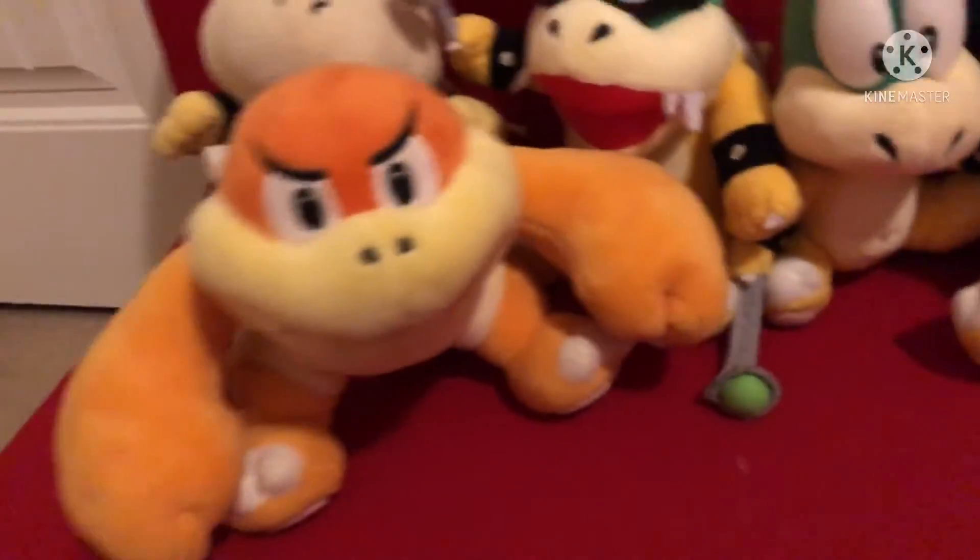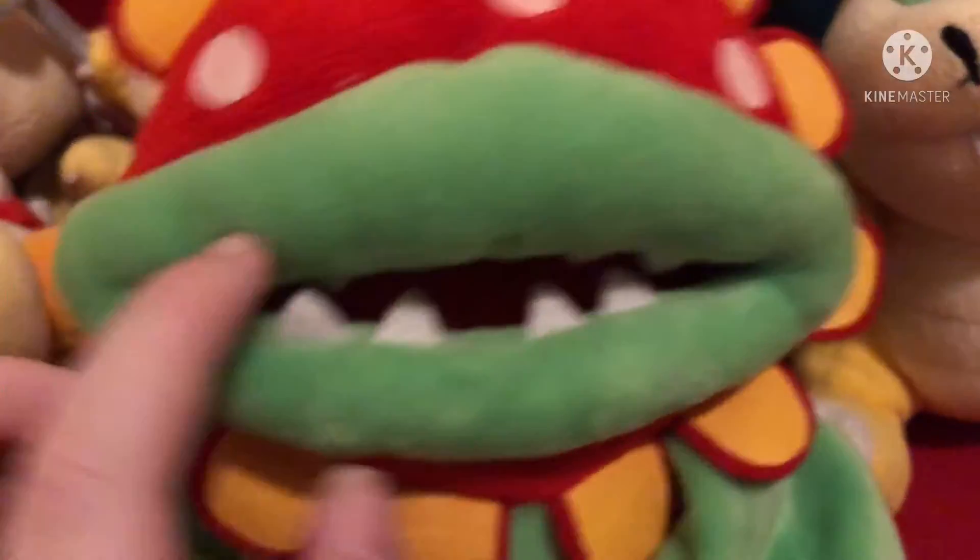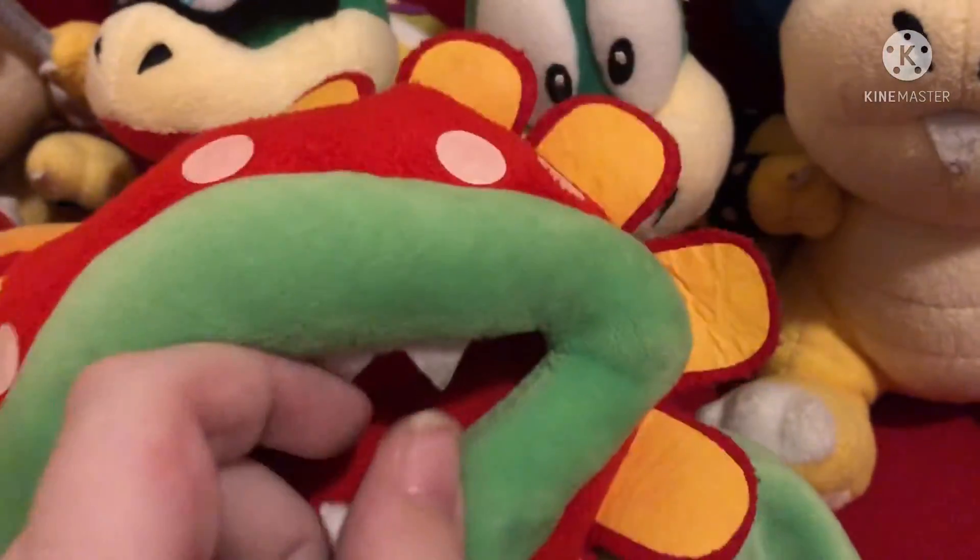Boom Boom and Petey Piranha. So those are all of my main baddies.